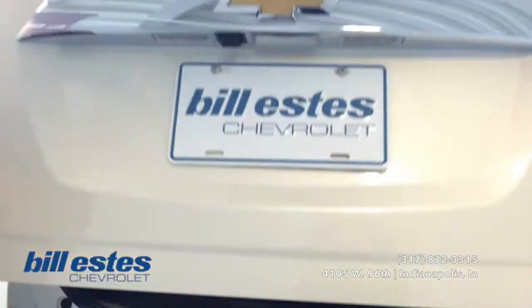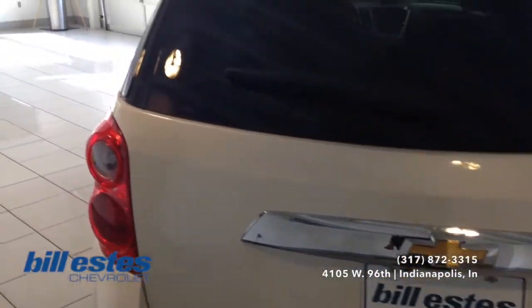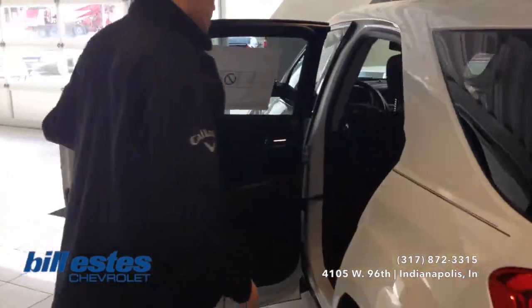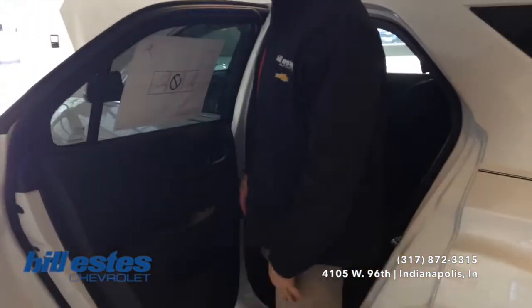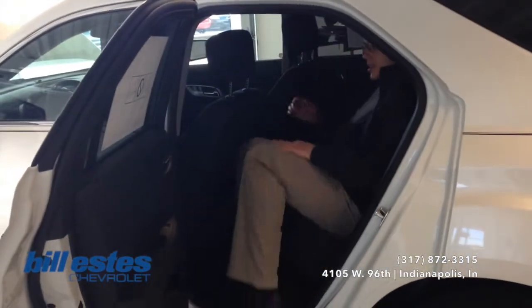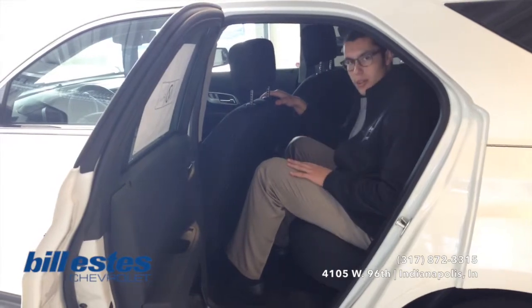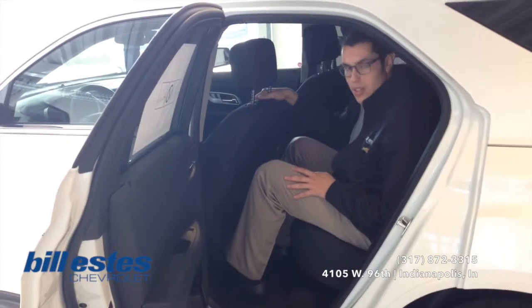So we'll go ahead and take a look towards the front of the vehicle and on into the tech. Before we do that, I'm going to go ahead and jump into the back seat for you so you can see the space provided. I'm a 6'4" guy, so you'll be able to judge the space that you'll have. And obviously right behind the driver's seat here, plenty of room. So now we'll go ahead and look towards the front of the vehicle.